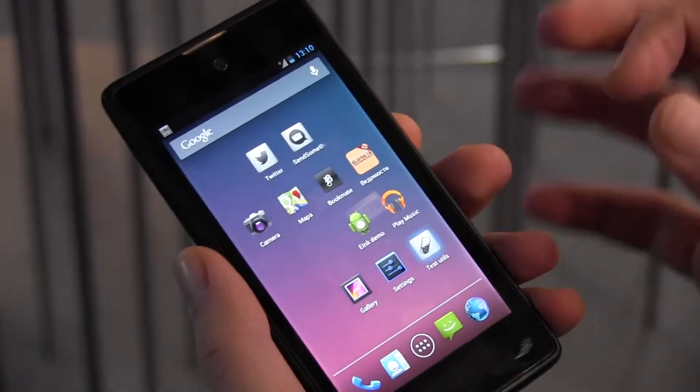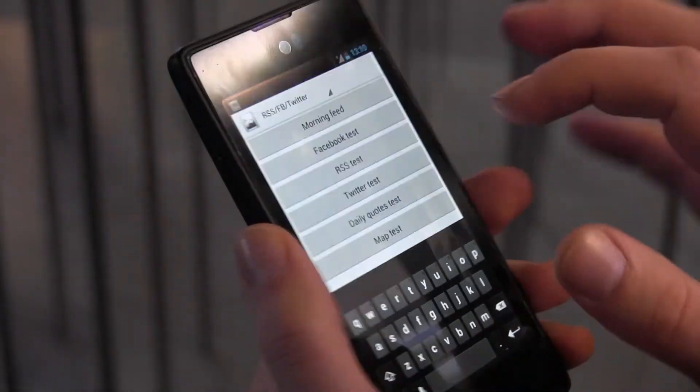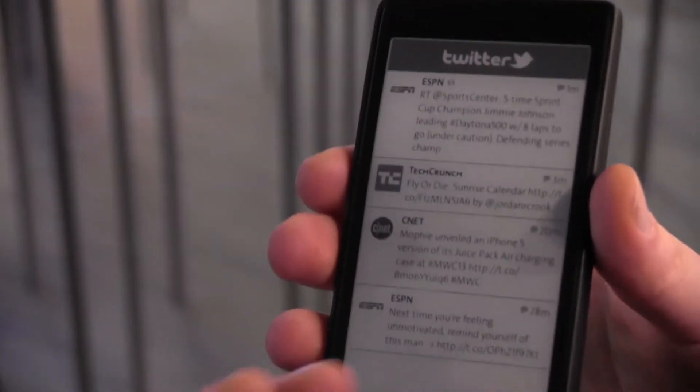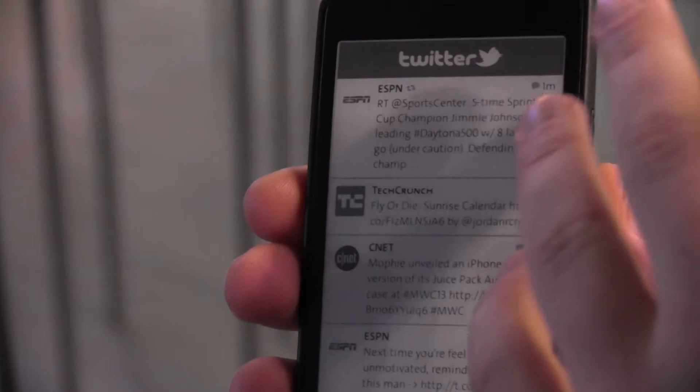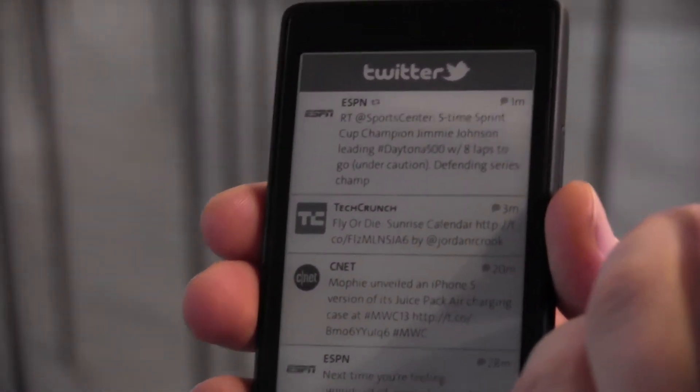And if you're a socially addicted person, for example, you can put a Twitter app and it will be updated automatically with new tweets, so you don't really need to be focused inside your phone.